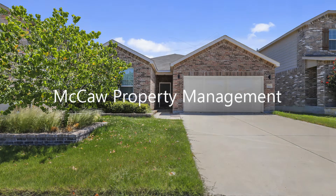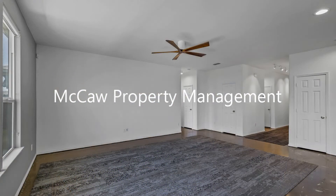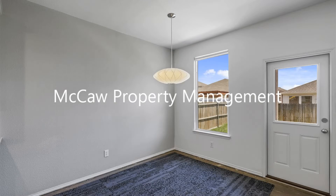This home in Fort Worth, Texas features three bedrooms, an open concept layout, and a good-sized backyard. There is an open concept layout, perfect for entertaining.